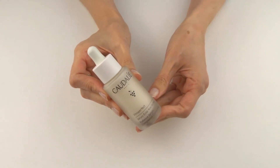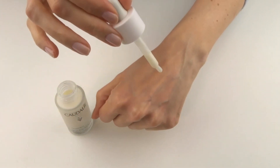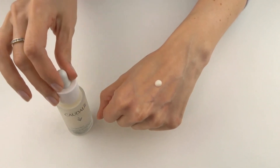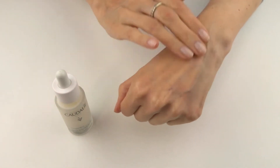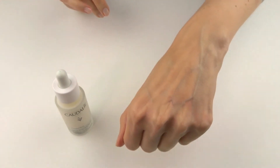My conclusion. The serum comes in a glass bottle with a dropper and is quite liquid and applies very well. It smells light but pleasant. When you apply it, the skin is very nicely moisturized and feels very soft and smooth. It absorbs very easily without leaving any residue. I always waited about two minutes before applying my day or night cream.